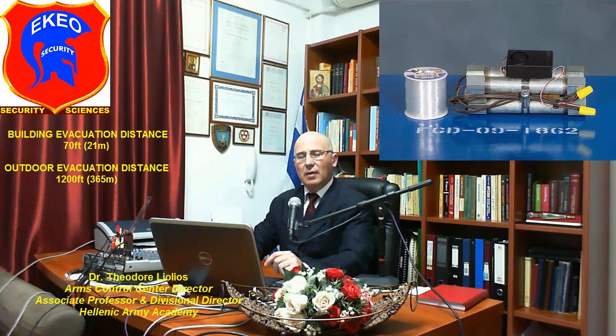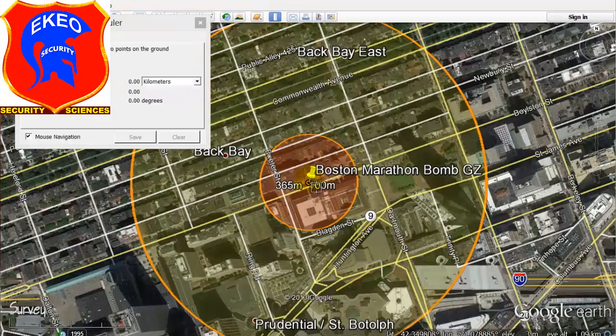What's a pipe bomb? How lethal is it? What are the effects of such an improvised explosive device? What are the relevant security measures and safety distances?